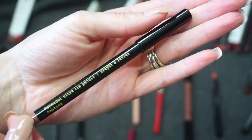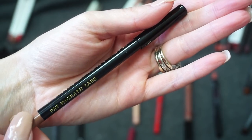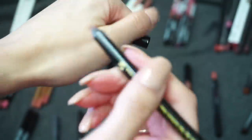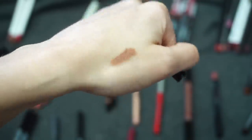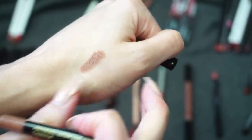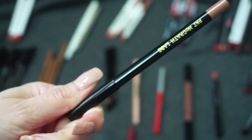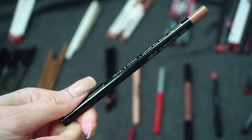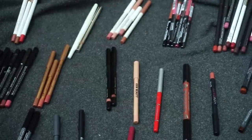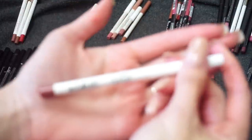Starting off I have this one from Pat McGrath in the shade Contour. I picked it up recently from Sephora — it was a Kathleen Lights recommendation. I think it's beautiful; I love this nude brown. It's a little bit darker on me but I still really like it. I've been insanely happy with this one and just featured it in my makeup monthly in my favorites section. Definitely going to keep my Pat McGrath.